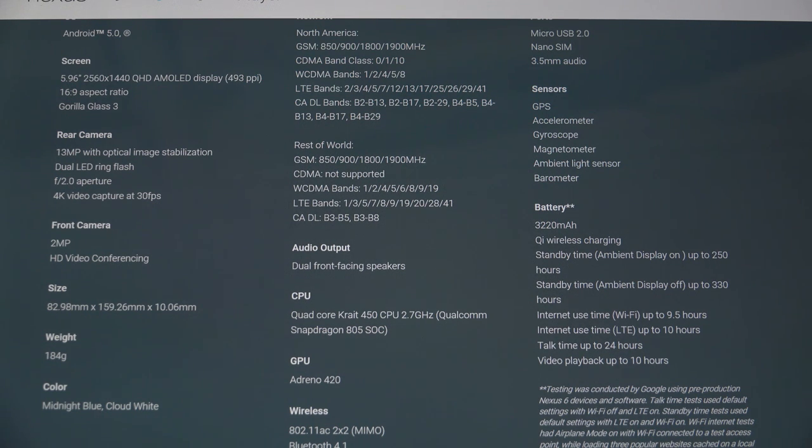In terms of the camera, you've got a 13-megapixel with optical image stabilization. Dual LED ring flash — I like that design. An F2 aperture, so a fast bright lens, much like the Nexus 9 counterpart that's got the F2.4. Promise of good low-light photography from this phone. 4K video capture at 30 frames per second — yet another industry standard these days. 2-megapixel front-facing camera with HD video conferencing. If you really need the best front-facing camera on any smartphone, you'll turn to HTC.